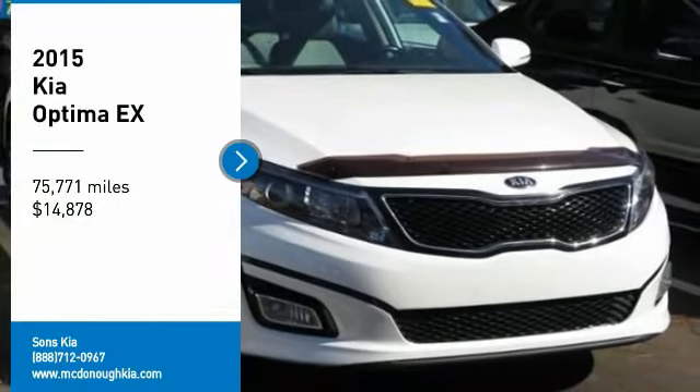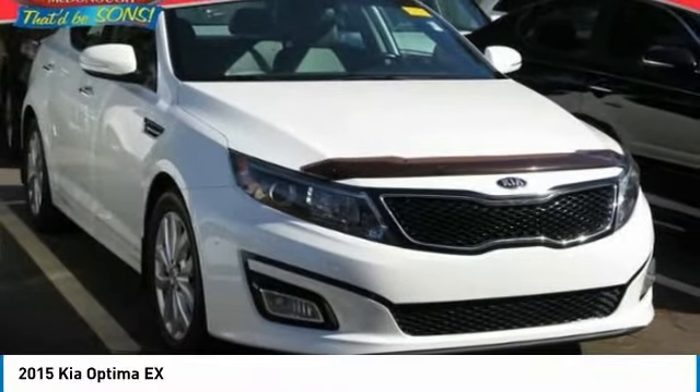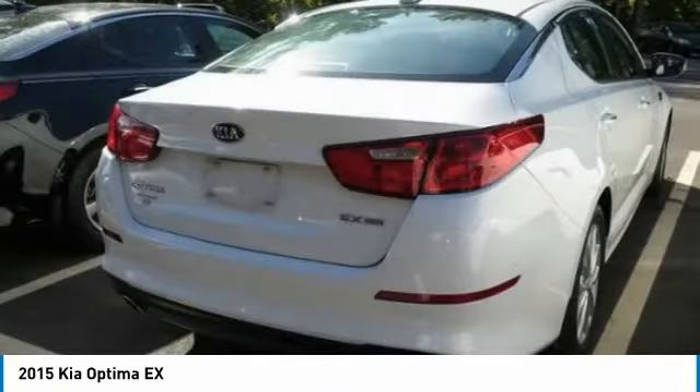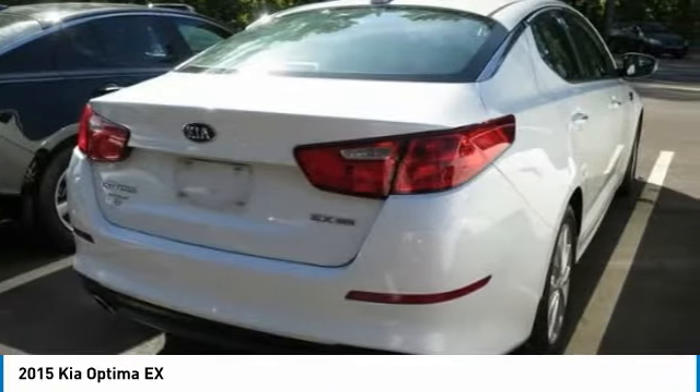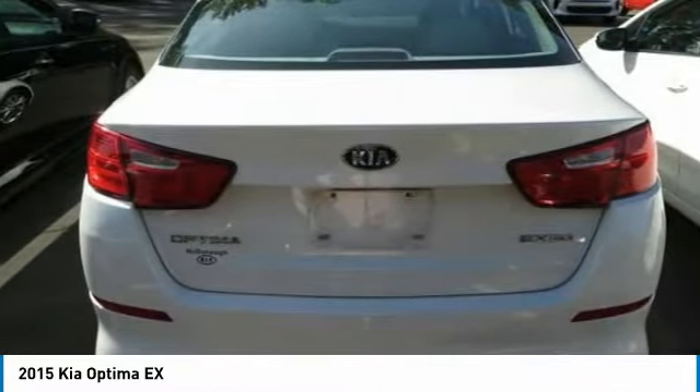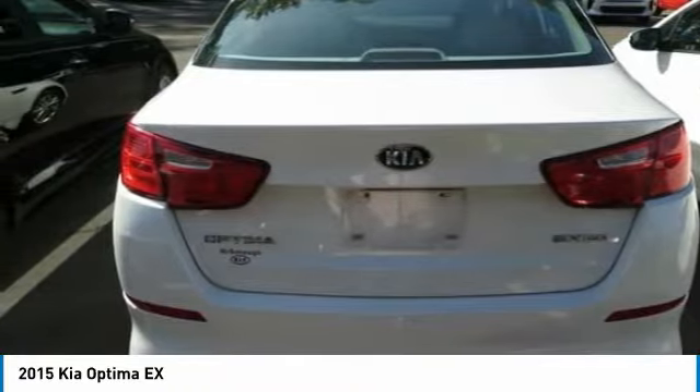Make a great choice today with the 2015 Optima. The all-new Kia Optima offers a new level of style and performance features from Kia. The Optima also features engine management systems like direct injection and turbocharging, which enhance performance without sacrificing fuel efficiency.